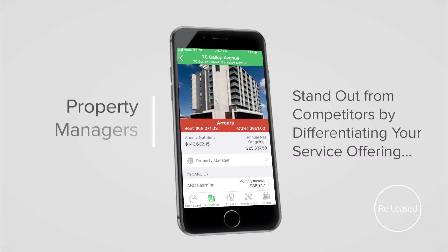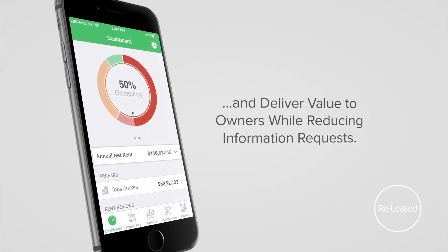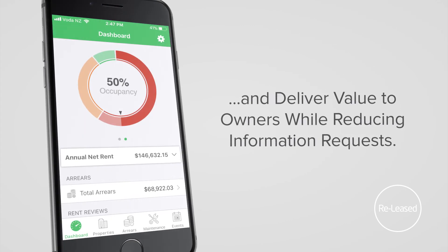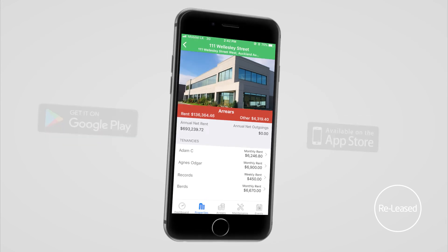ReLeased is the hub of a commercial property portfolio that connects landlords, managers and tenants. Look at live data in the morning and make decisions in the afternoon. And everything gets backed up securely and automatically, so you can have confidence your important data will stay safe and sound.